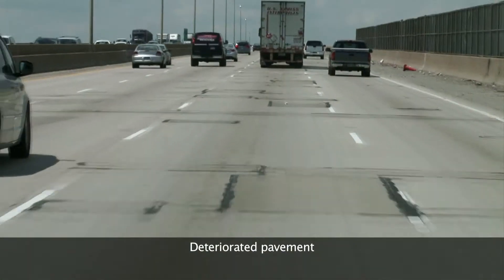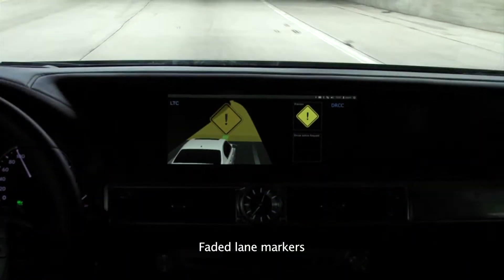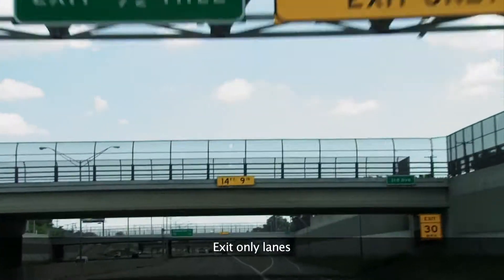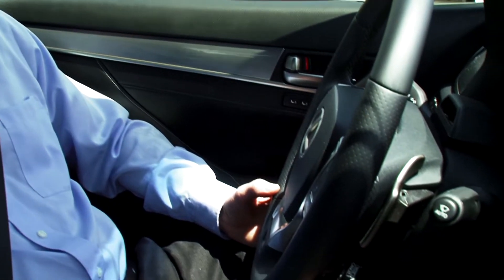Real-world conditions like deteriorated pavement, faded lane markers, and exit-only lanes, however, may hinder AHDA's performance.